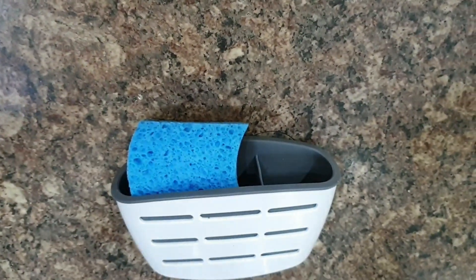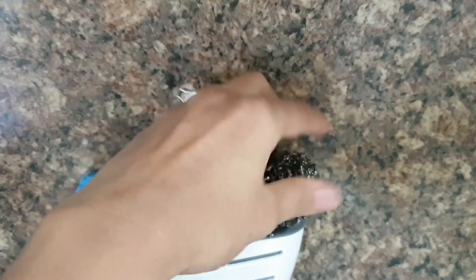Another great organizer is this suction kitchen sink holder. It keeps your sink area neat, clean and everything within reach. You can use it for sink sponges, brushes or steel wool.